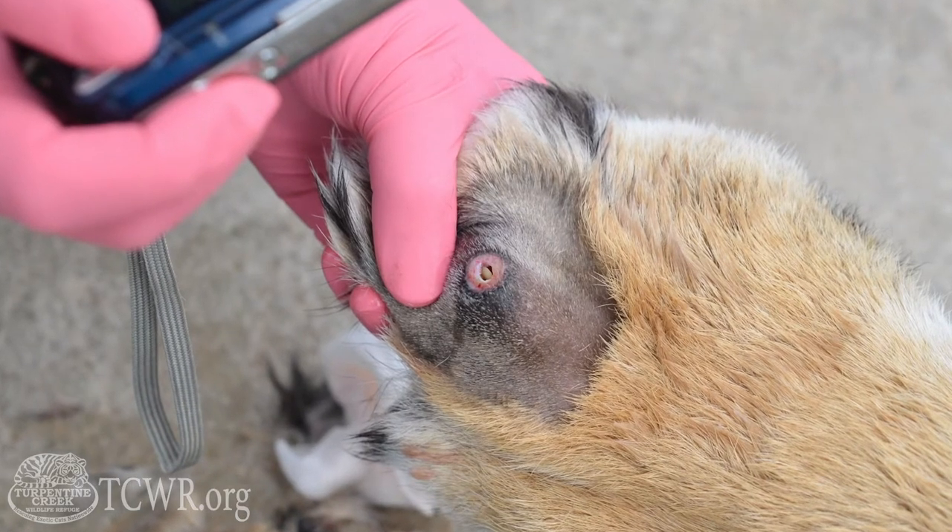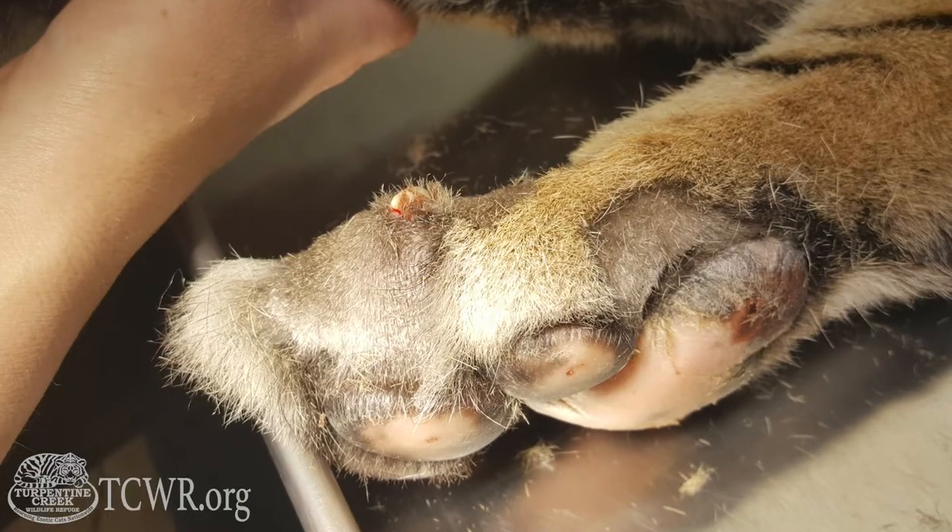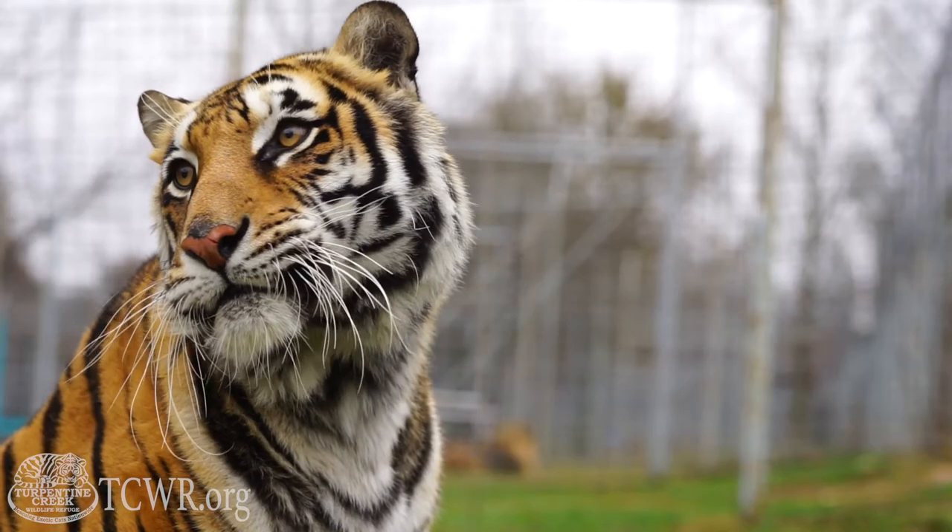Sometimes, when all of the bone is not removed and these claws are able to regrow, unfortunately they regrow after the incision site has already healed, and these claws will come through the skin. This is the case of one of our tigers here named Izzy, who was a private pet in Oklahoma.